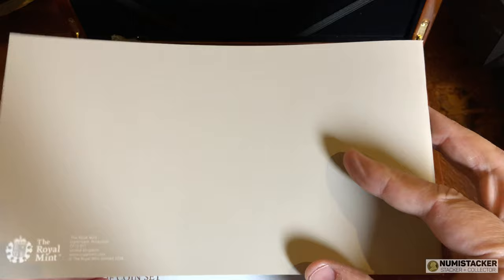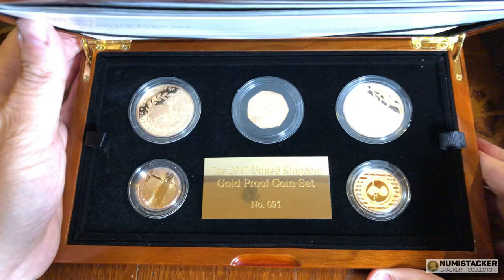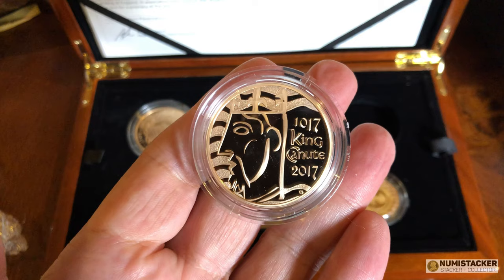I'm not sure when these sets come out each year — do they come out before the individual ones are issued, so you get the coins before they're generally available? Or are they only released at the end of the year when all the others are already issued? Anyone who knows the answer to that, let me know, because I'm never particularly aware of when these come out during the Royal Mint calendar. Let's take a quick look at the coins — I really do think that's a pretty striking design.